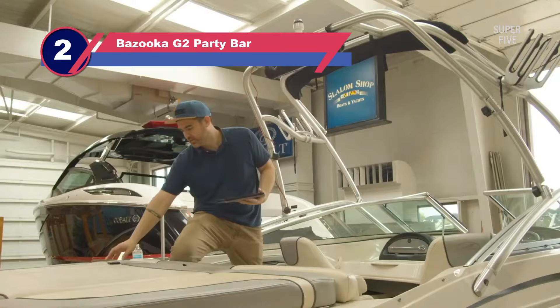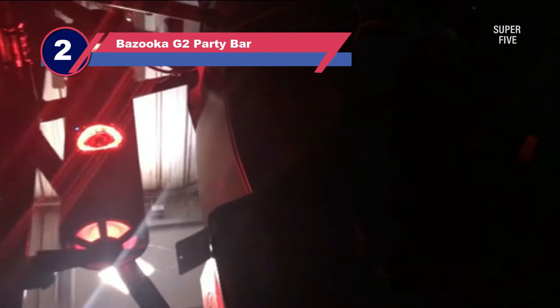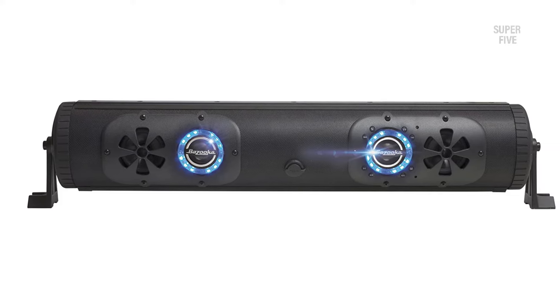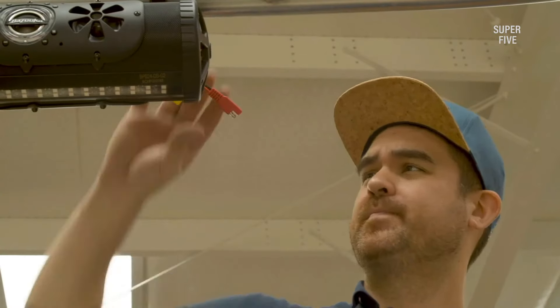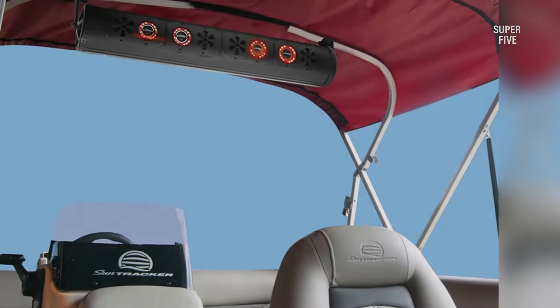Number 2: Bazooka G2 Party Bar Soundbar for UTV. The Bazooka 24-inch soundbar is a perfect portable sound system for utility vehicles, designed to give a boost to entertainment while off-roading. It can deliver a heavy bass punch with loud and quality sound without consuming much space, making it an ideal soundbar for vehicles, yards, or outdoor parties. The installation is quite seamless with a kit that includes 1.5-inch clamps. It may have a regular design, but the front and back facing drivers can make a difference and deliver adequate sound to the front and back of the seats.